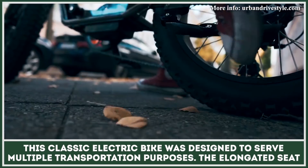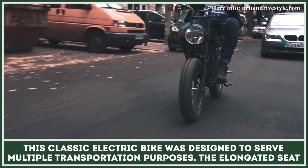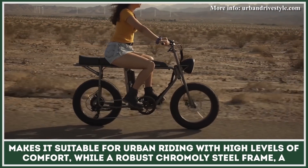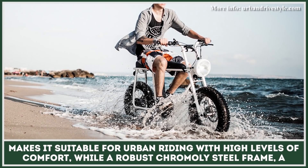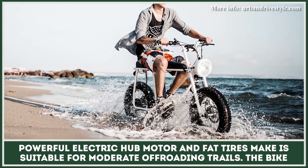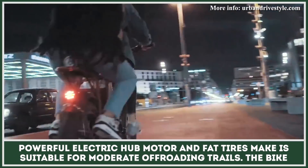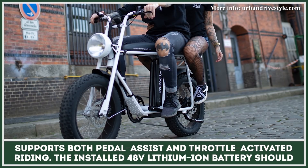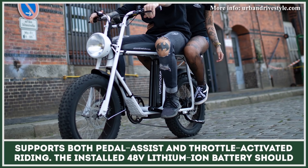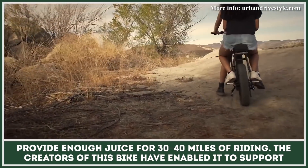This classic electric bike was designed to serve multiple transportation purposes. The elongated seat makes it suitable for urban riding with high levels of comfort, while a robust chromoly steel frame, a powerful electric hub motor, and fat tires make it suitable for moderate off-roading trails. The bike supports both pedal assist and throttle-activated riding. The installed 48-volt lithium-ion battery should provide enough juice for 30 to 40 miles of riding.